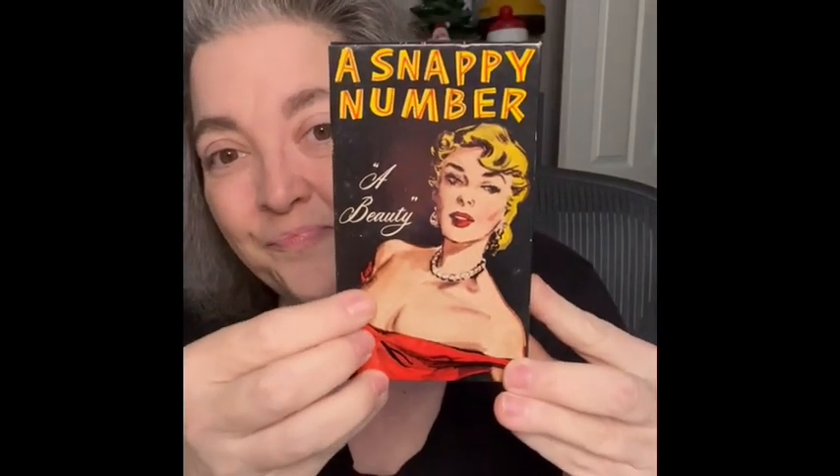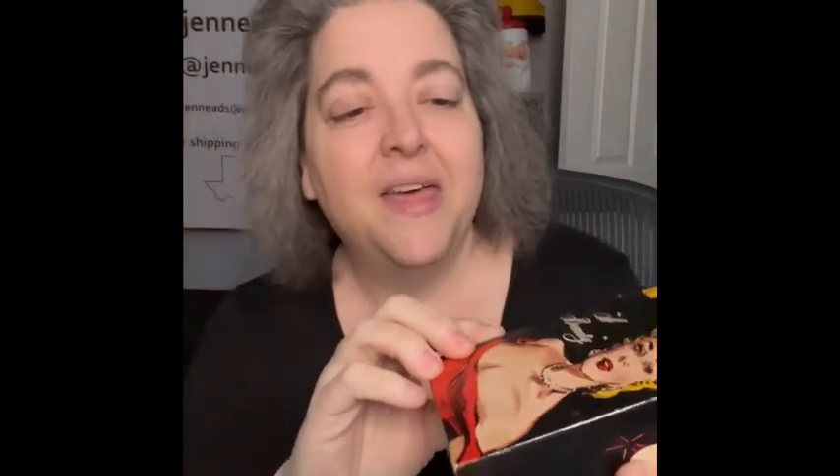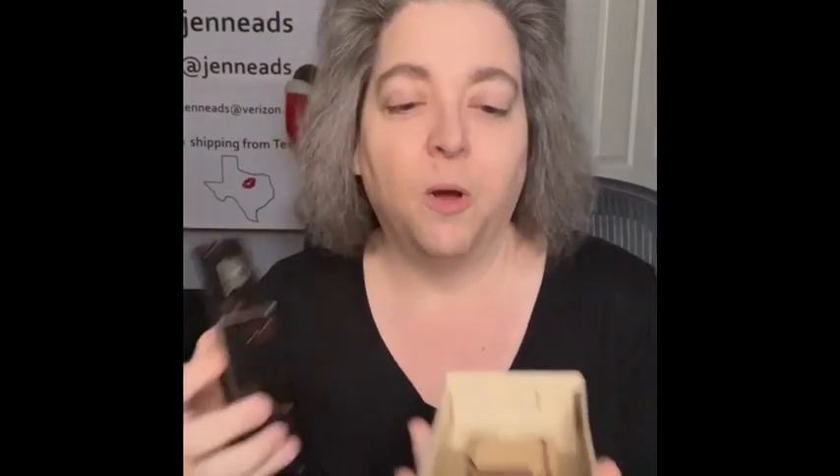The next item is what made me laugh. I loved the graphic on the front — it says 'A Snappy Number, A Beauty.' When you open it up, it has a mousetrap in it! It's a little gag gift — you're supposed to put your finger in there. On the box it says 'Snappy Number, Fish Love, Made in Chicago, Patent Pending.' How funny is this! It'll be so good to give as a gift. That's my type of gift right there — a little gag gift. So I'm bringing that.